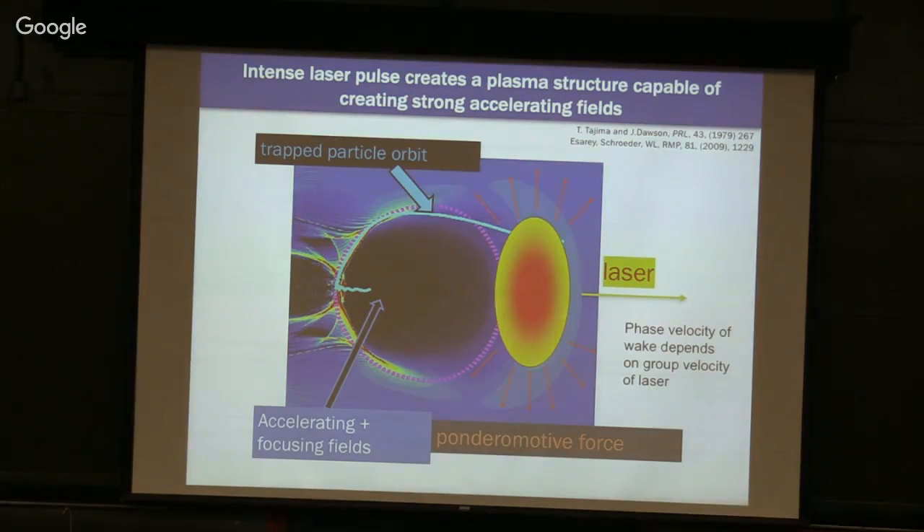Looking more deeply: the laser pulse expels plasma electrons, leaving an ion column behind. Most electrons follow orbits along the skin of the ion bubble — the blowout regime. But some electrons get pulled in and sucked into the accelerating field. These are our surfers. We are not injecting external electrons; we're pulling them out of the plasma itself. The whole device is laser-plasma, and you do things in such a way to trigger this trapping.